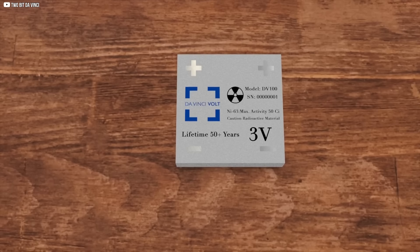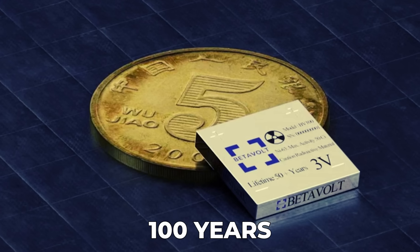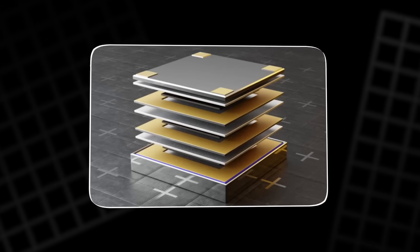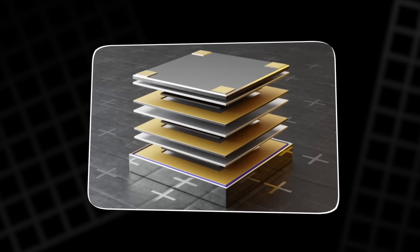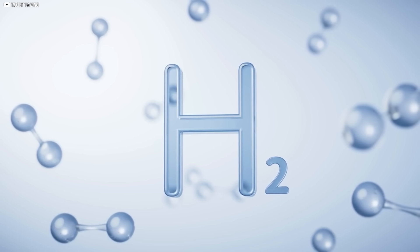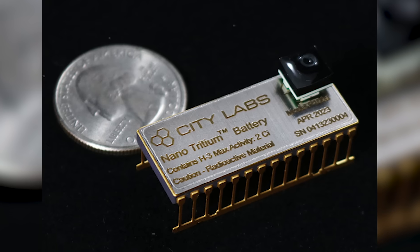Take Betavolt, a Chinese company experimenting with radioactive nickel isotopes. Their nuclear battery has a half-life of around 100 years, which means it can keep producing energy for a full century. The output, however, is about 100 microwatts — barely enough to keep a calculator running. In the United States, City Labs has developed batteries using tritium, a radioactive isotope of hydrogen with a half-life of 12 years. These are reliable, but still limited to ultra-low-power applications.